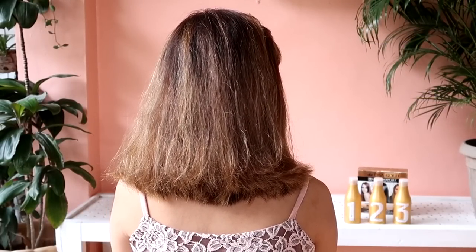Alright, so yung hair ng sister-in-law ko ay damaged na rin, dahil maraming beses na rin siya nakulayan and then binleach pa siya. Talagang kailangan ng keratin ng hair niya. And also, her hair is naturally wavy, kaya makikita nyo rin yung effect niya sa wavy hair. So without further ado, let's go to the application!